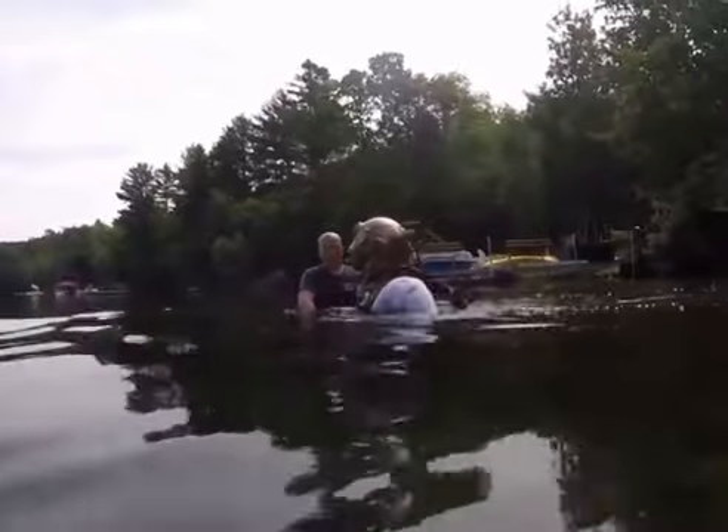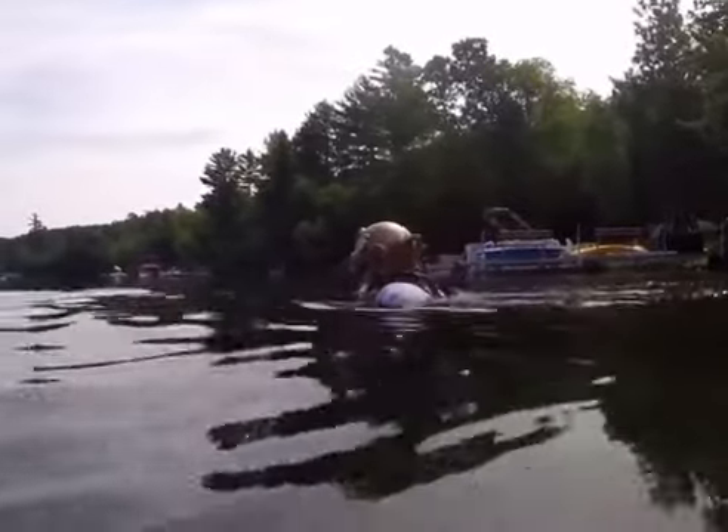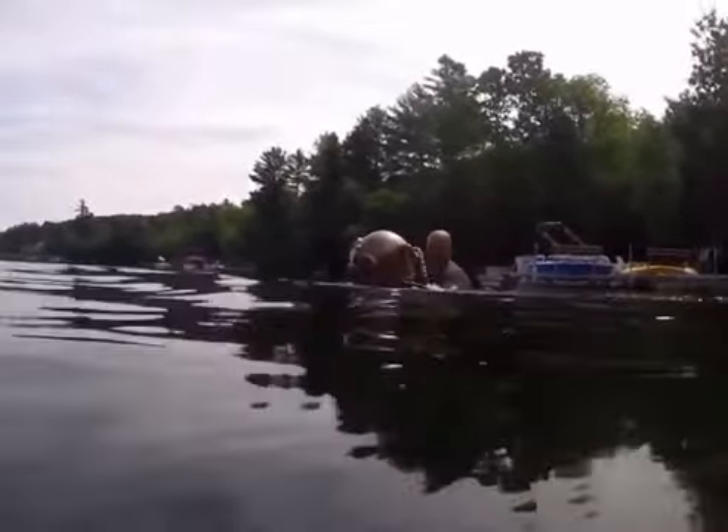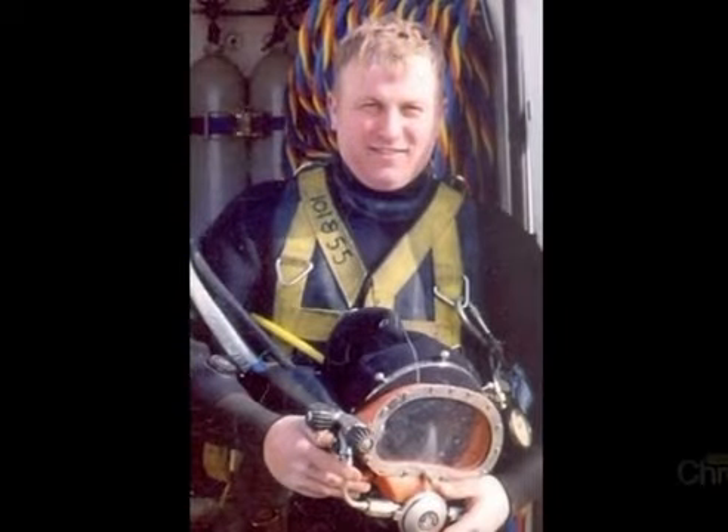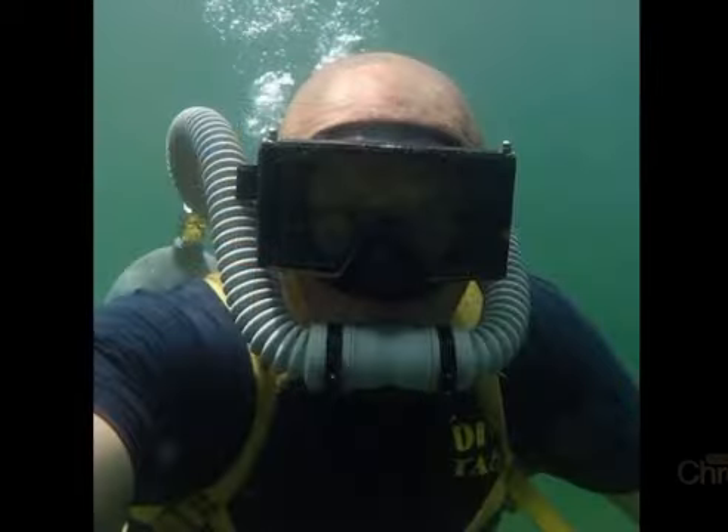Is it safe to do this? It's perfectly safe, yes. Even though this is technology that's 100 years old. That's why it's still being used today. This is Rob Love, a transplant from England, who is keeping the tradition of vintage diving alive. Being down here is family tradition. My father got me into it way back when, and I've been doing it ever since. I think I've spent probably more time underwater than I have on top of the water.